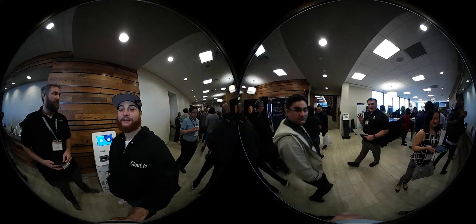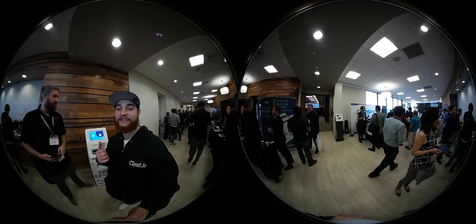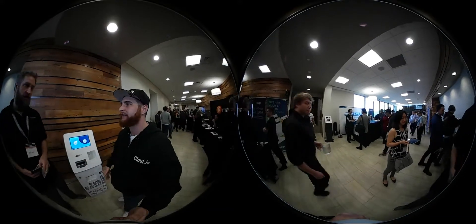Ken Bozak here to talk about Bitcoin and Bitcoin accessories. Actually, we're here to talk about a Dash accessory with Brian from Dash.org. Brian, could you tell us a little bit about your BTM and what it does and how it does it?